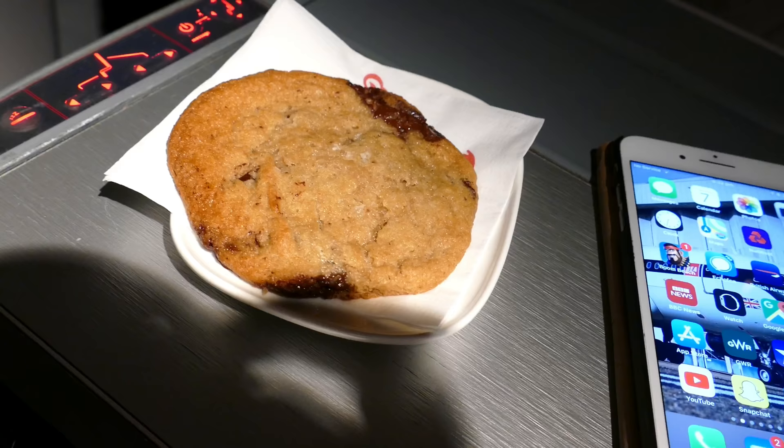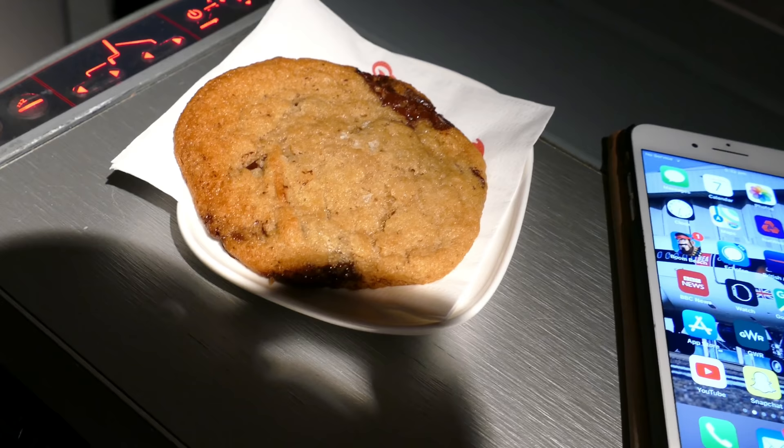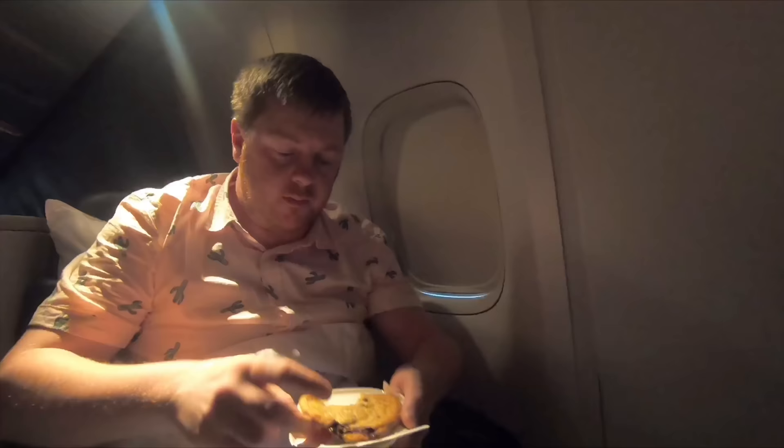Something that really becomes apparent as you lie down is just how narrow this seat is — it's almost impossible to sleep anywhere other than completely on your side. If you lie on your back, or even in a three-quarter position, you're going to find this really uncomfortable. Nonetheless, before landing there was a hot cookie served.